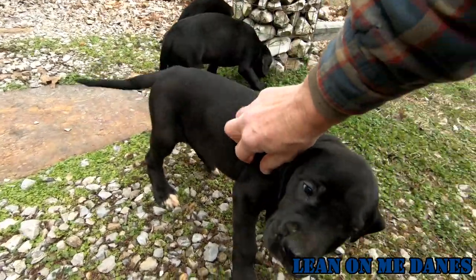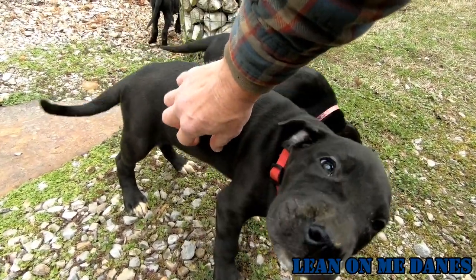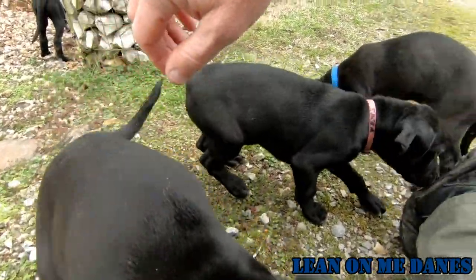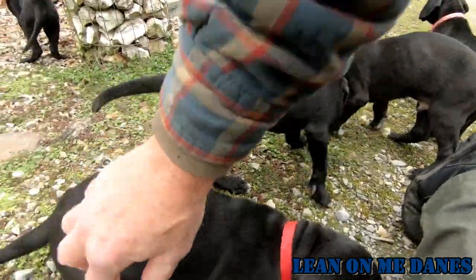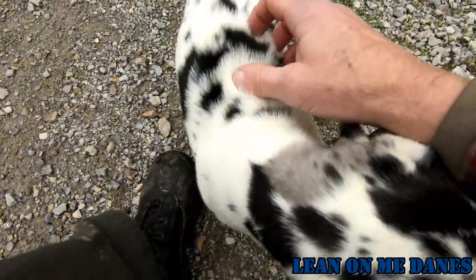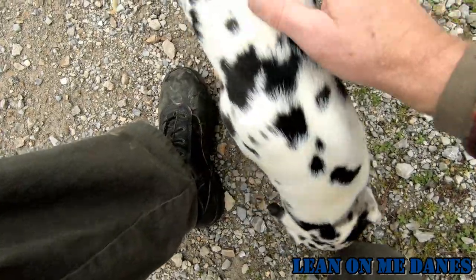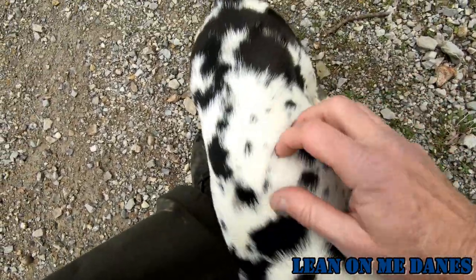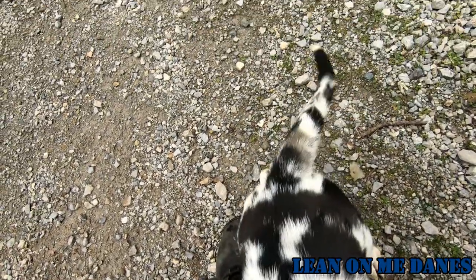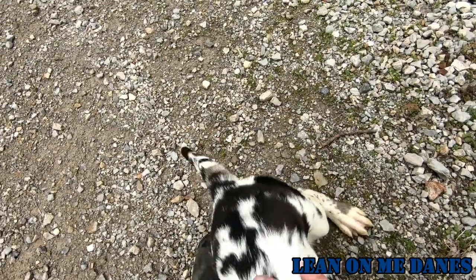Just out here with the puppies — they're not real clean but they're just kind of stretching their legs a little bit. It's kind of hard to get a full view — there's a tail! These are really friendly puppies and they're really getting their personality.